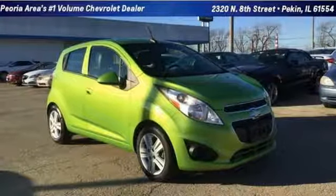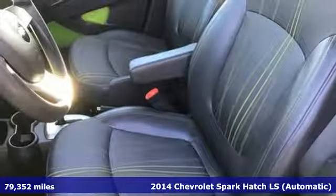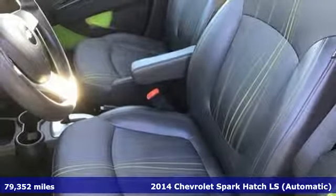It's a 2014 Chevrolet Spark. Turn heads as you turn corners in this ultimate urban commuter. And with features like these, every drive is a pleasure.